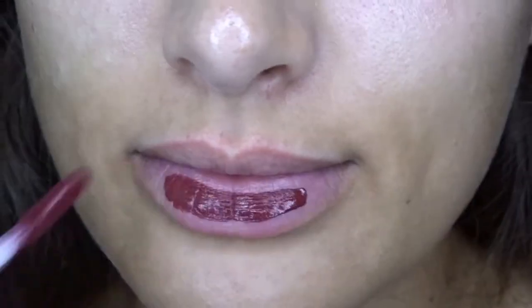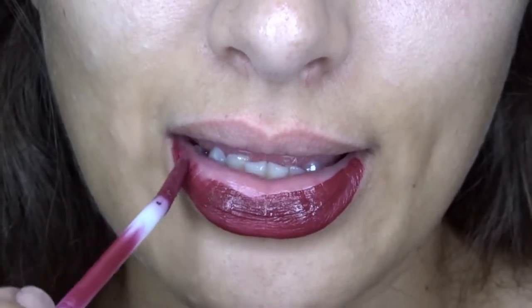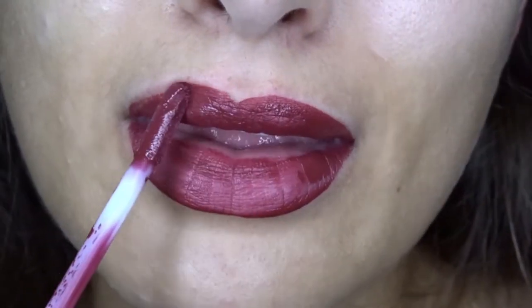The last thing I got is this NYX Sliptease Full Color Lip Oil in the color Fire Dancer. I've never had a lip oil before so I thought it was fun to try out. I figured it would be nice for when I don't want to wear a matte lip but I still wanted some color for fall, so I'm excited to try that out.